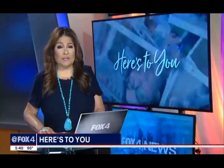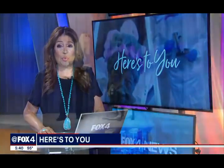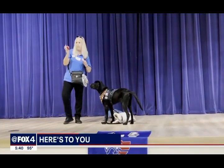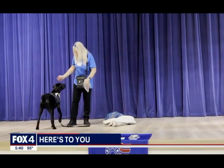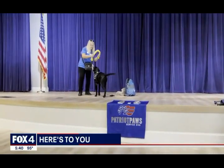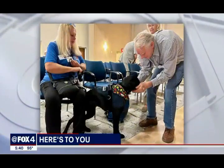The nonprofit Patriot Paws paid a visit to Presbyterian Village North. Pretzel showed off his training. The easy button push cue lets him open or close a door or push an elevator button for a disabled veteran. The tug cue lets Pretzel open drawers, cabinets, pull a laundry basket, and even help pull a veteran standing up.